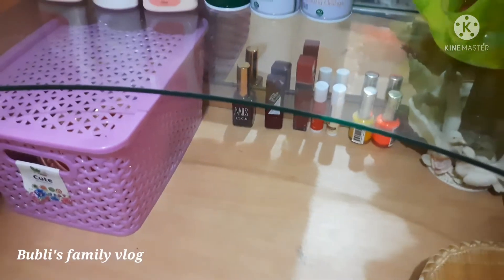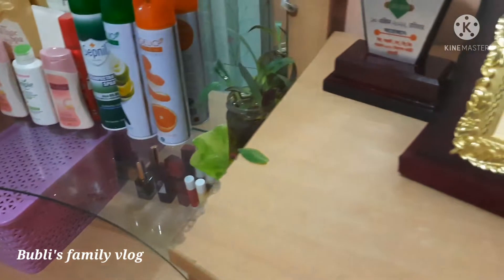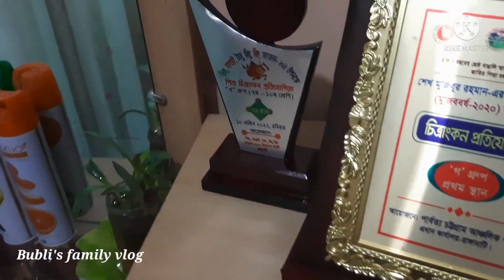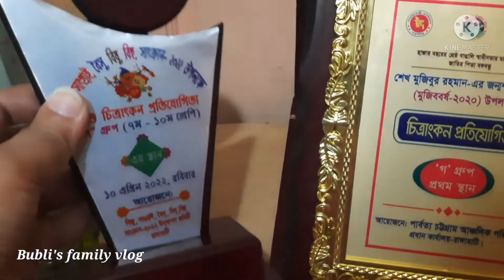We have a lot of dressing table items like lotion, powder, and cream. We will make up the dressing table.